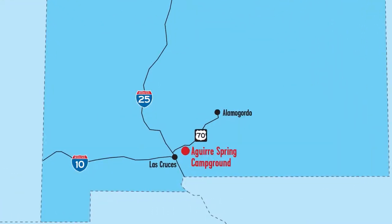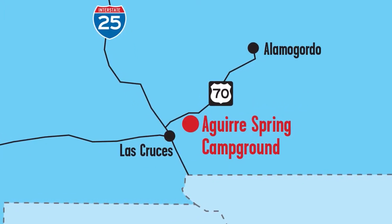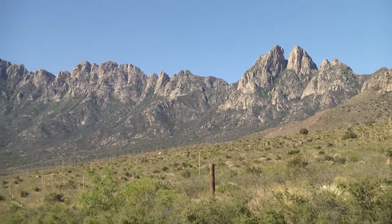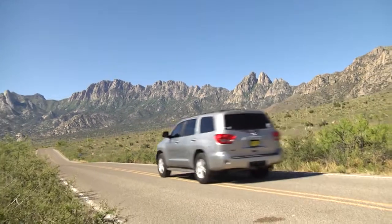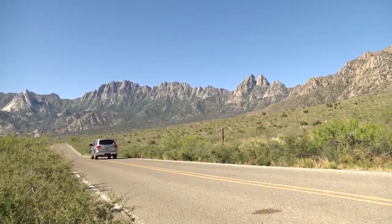Just over 15 minutes outside of Las Cruces on the east side of the Organ Mountains off I-70 is Aguirre Spring, a campground where we will hook up with the trailhead for Indian Hollow on a guided hike with mountaineer Ronald Lautenbach.